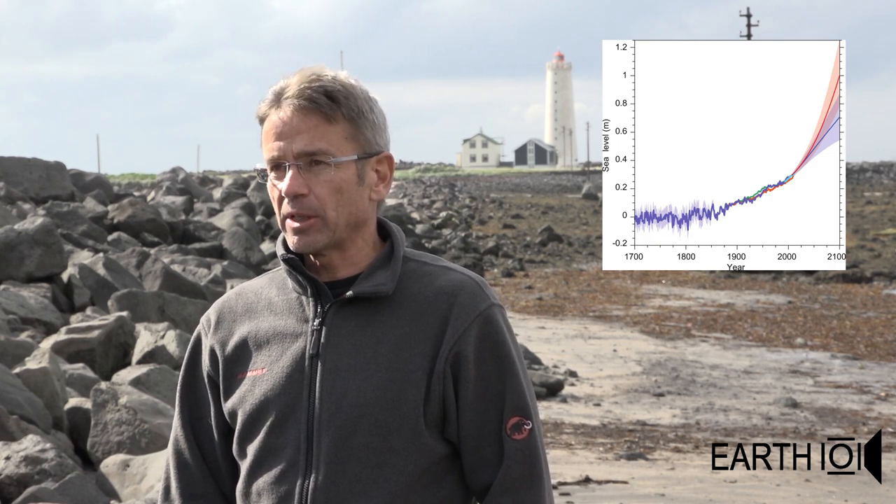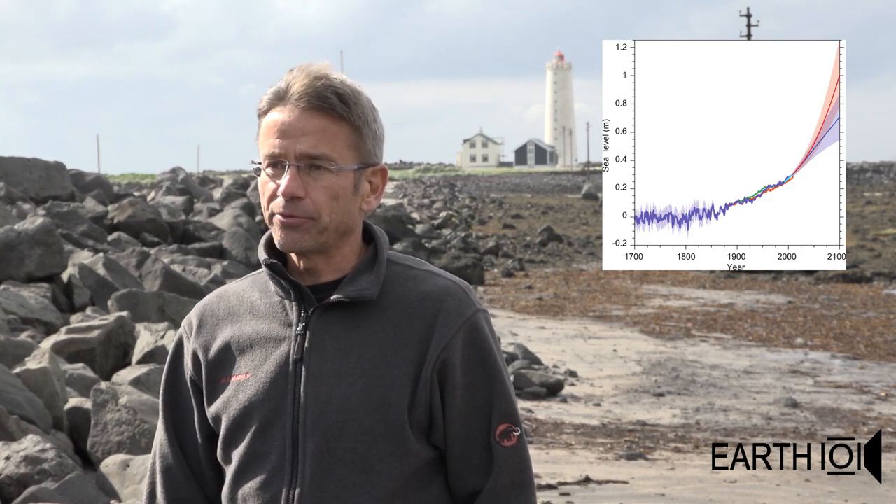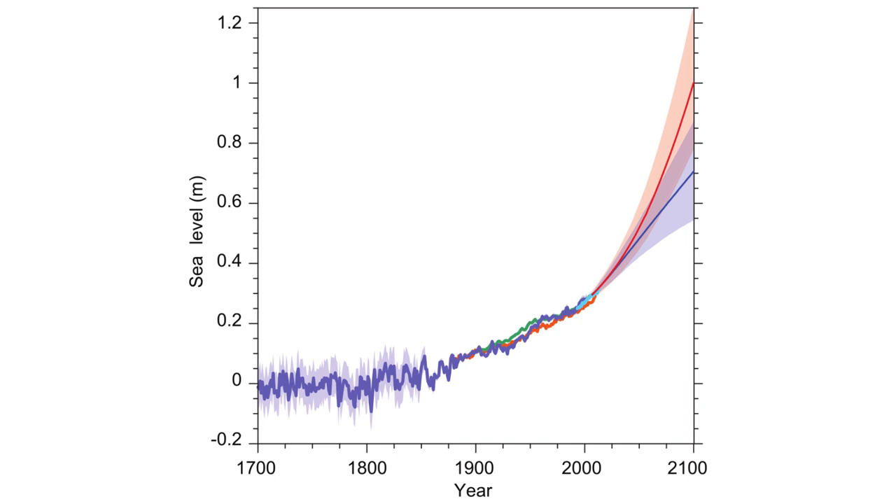We can limit that to about half that amount if we stop global warming by ramping down our emissions of greenhouse gases in the coming decades.